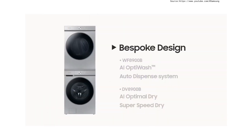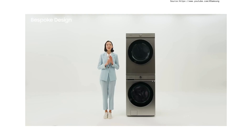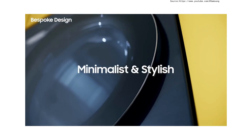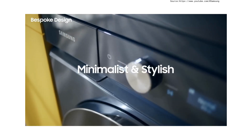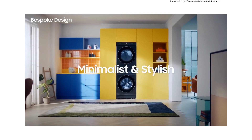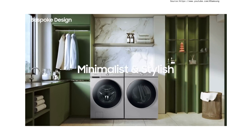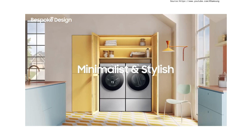The first thing to mention is the bespoke design. We are paying a lot of attention to design in order to make your laundry room elegant and luxurious. Looking at the exterior design, it has a seamlessly minimalist and stylish design. The new bespoke washing machine has adopted a flat design with clean lines, like a custom suit that harmonizes with your surroundings.